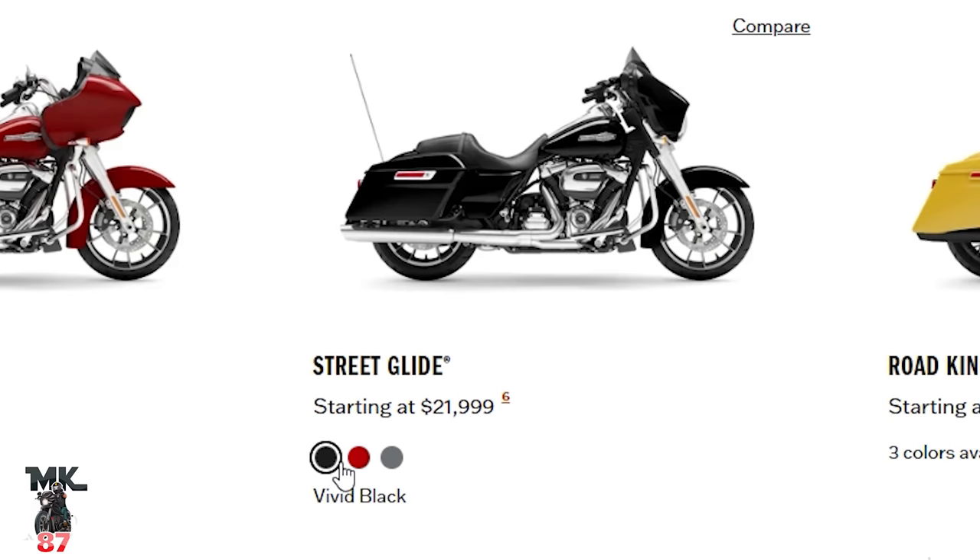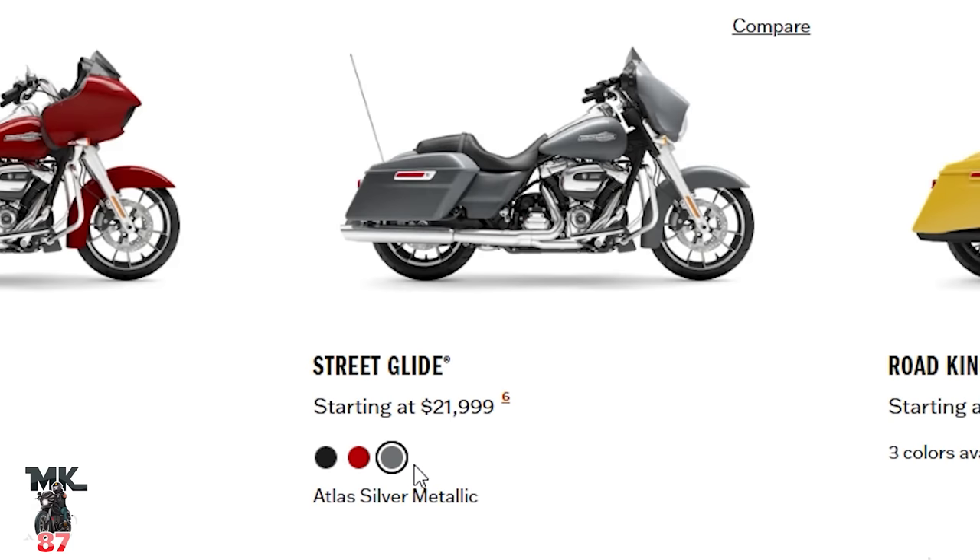Those are going to be the same colors for the Street Glide Standard as well — the vivid black, redline red, and Atlas Silver Metallic. Standards come with the 107 and chromed components.